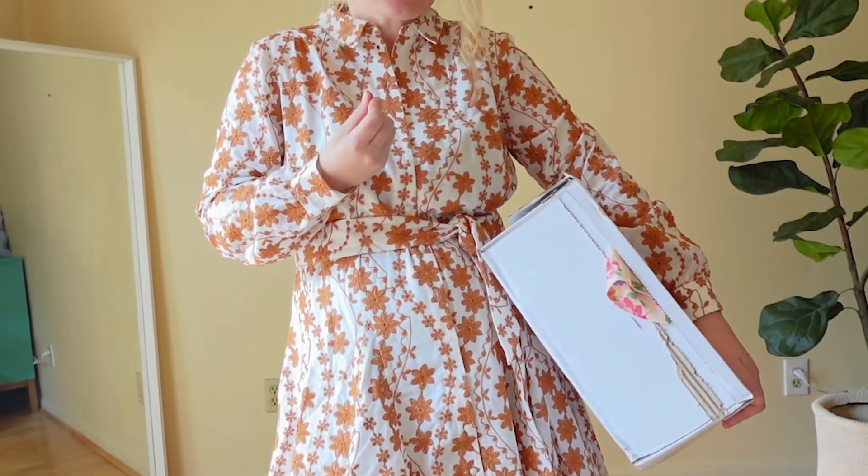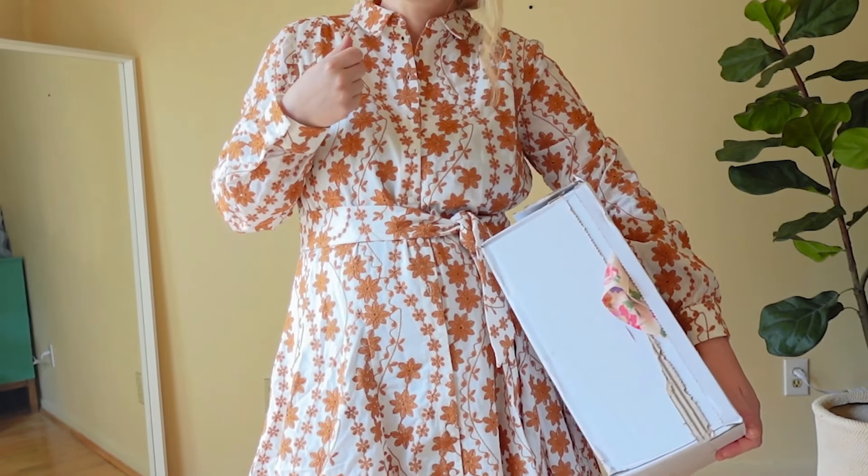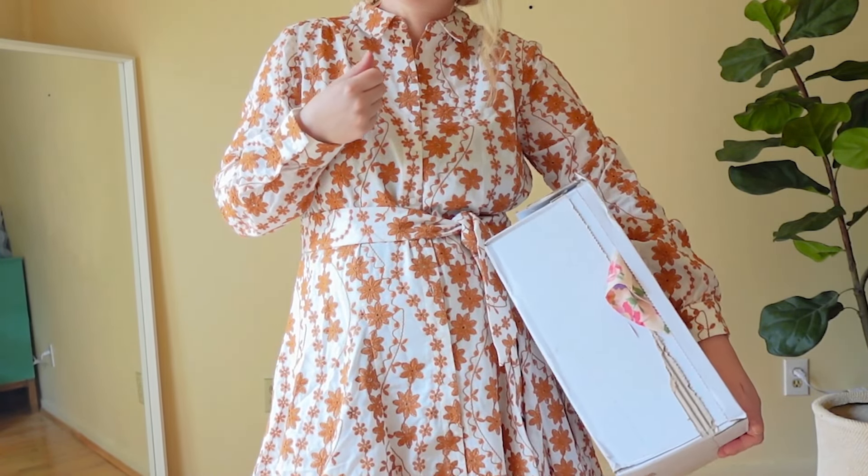All these dresses had enough room in the shoulders and bust for me, which is sometimes a problem because my shoulders are a little wider. Funny enough, these dresses brought me to tears — I just hit one year postpartum and it's been really rough trying to find clothes I'm comfortable in. These dresses were so phenomenal that they made me excited to dress my postpartum body beautifully again.